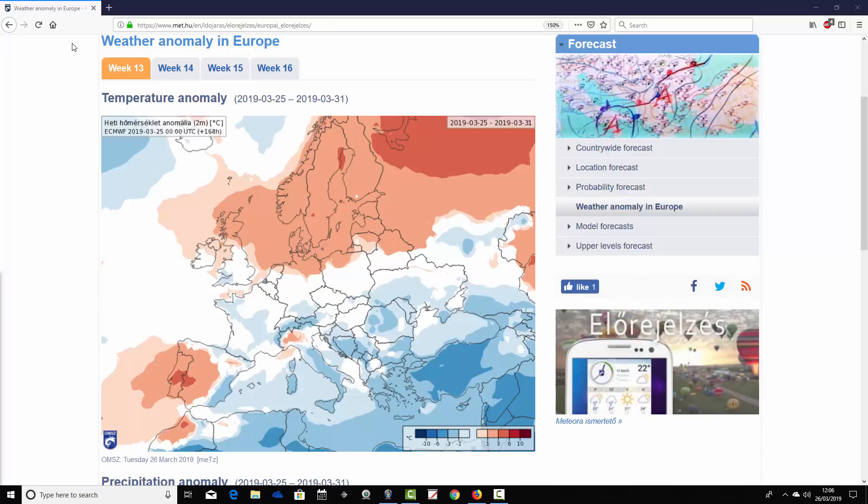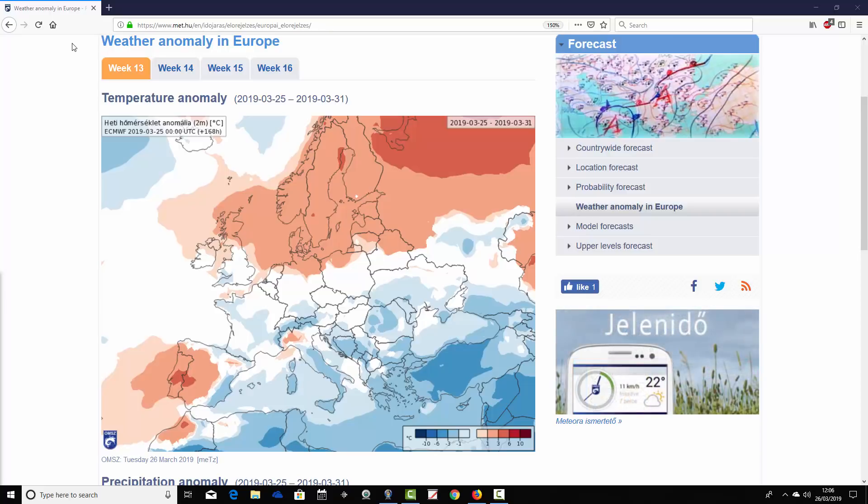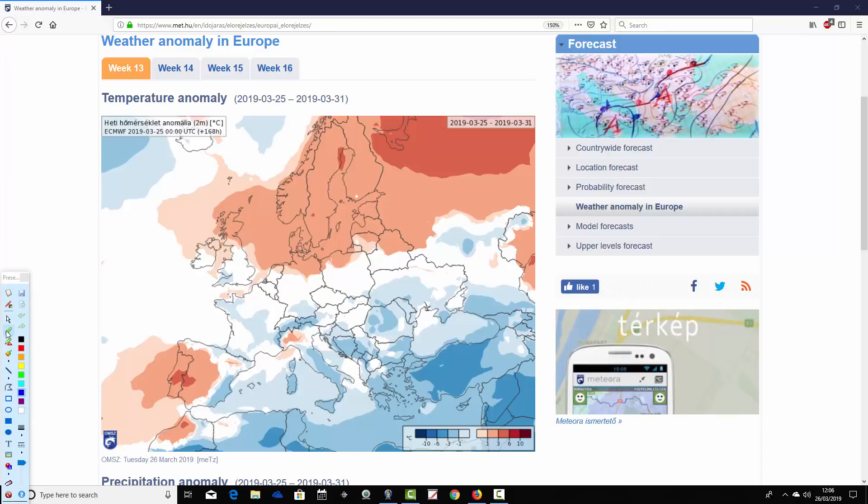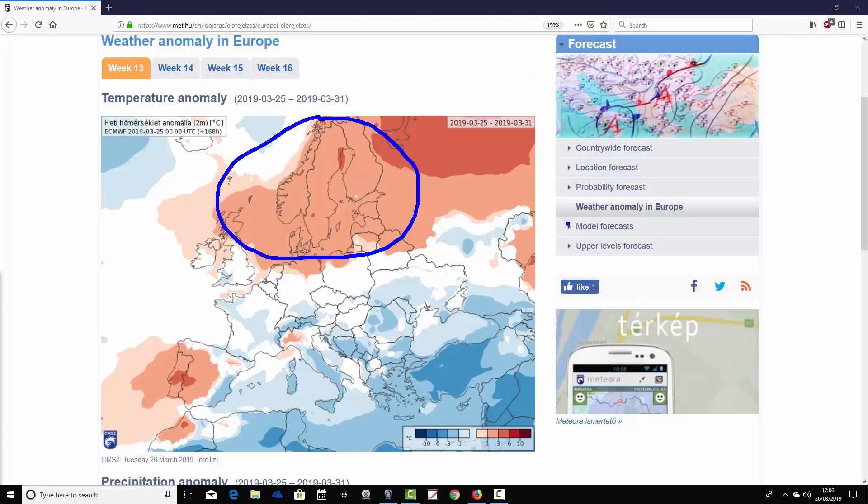Starting with week one of our forecast period — that's week 13 of 2019 — taking us from the 25th through to the 31st of March. Northern Europe is forecast to have a warmer than average week, with much of Scandinavia down to northern Germany and over the North Sea into northern parts of the UK, particularly Scotland, forecast to have above average temperature anomalies. Many other parts of Europe look quite cool.